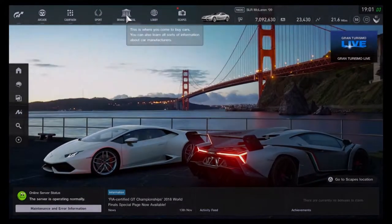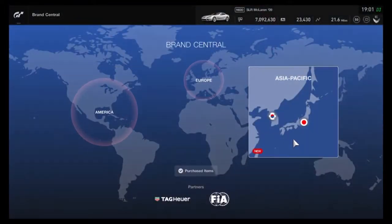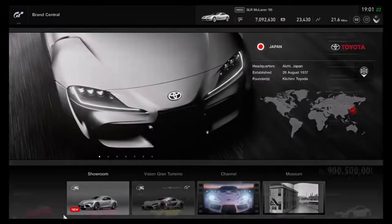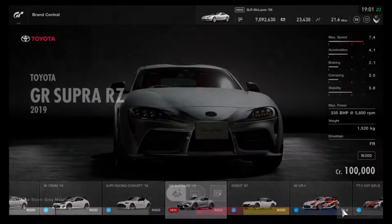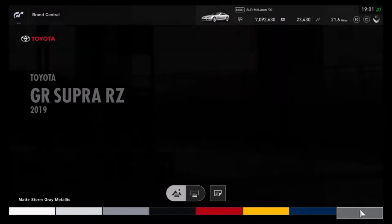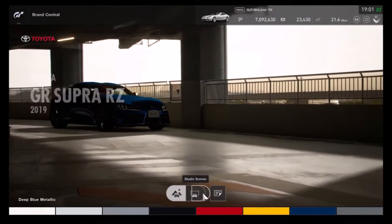What is up guys, Matt here, and today we're doing another Gran Turismo video on update 1.34. We're going to buy the Toyota Supra — I think it's the GR Supra, GR Supra, RZ. Yeah, I was close, I was close, let me off guys, don't need to kill me.